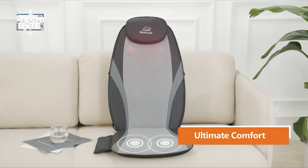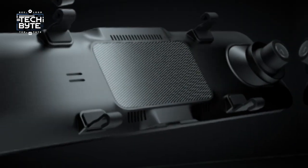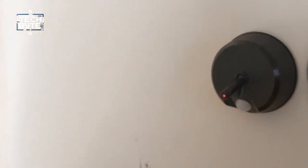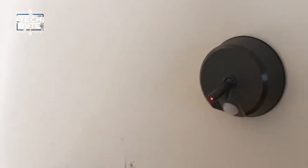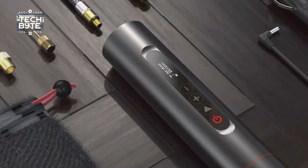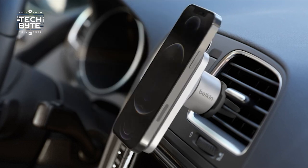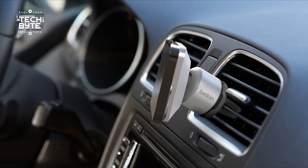And that's it for our exciting tour of car gadgets that are changing the way we drive. These gadgets are like helpful companions on our road trips — they make driving easier, safer, and more fun. If you want to see more cool tech stuff like this, subscribe to The Tech Bite and get ready to go on a tech adventure with us.